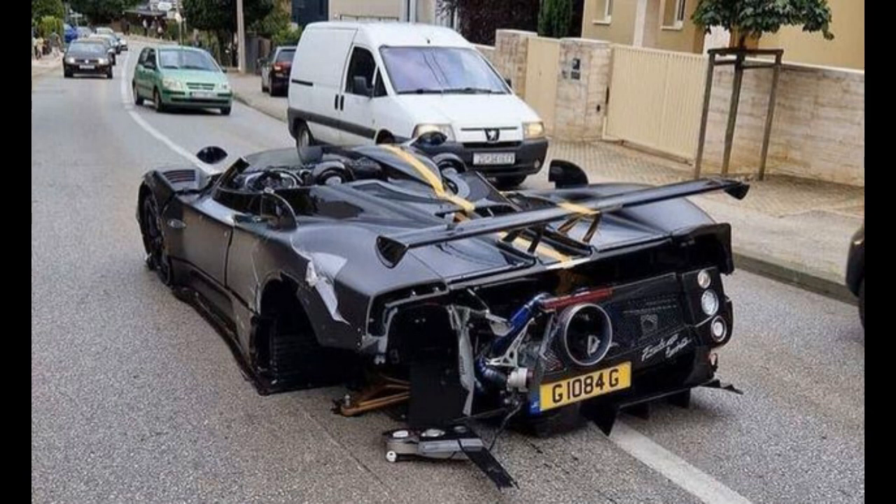Inside, the Pagani Zonda HP Barchetta is a showcase of exquisite craftsmanship and attention to detail. The car features a custom audio system by Sonus Faber, one of the world's most prestigious audio brands. The system includes two carbon fiber subwoofers and a 600-watt amplifier, delivering high-quality sound even at high speeds.